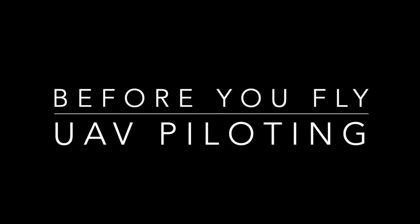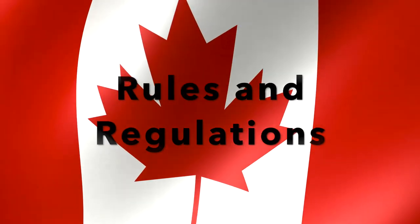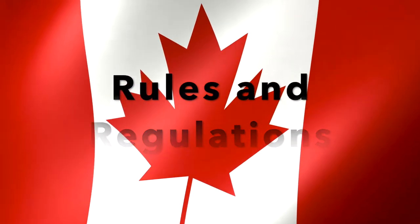This video is to show you a few important things you should know before flying a drone. Effective June 1st 2019, new rules came into effect for operating drones in Canada.